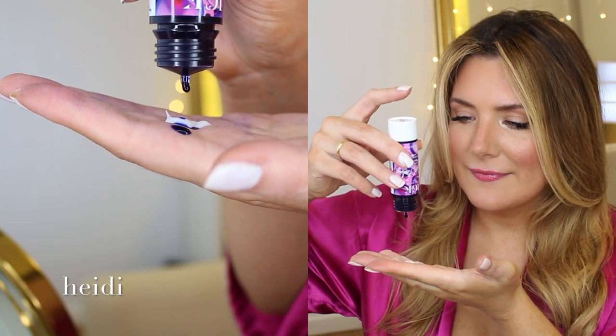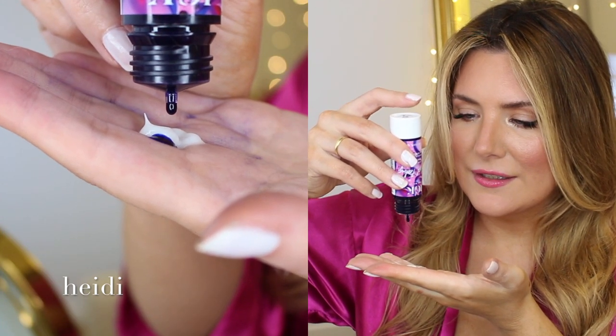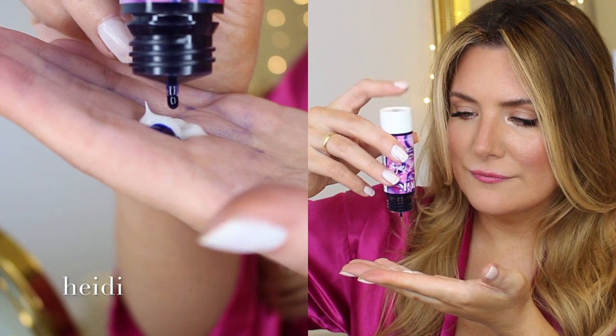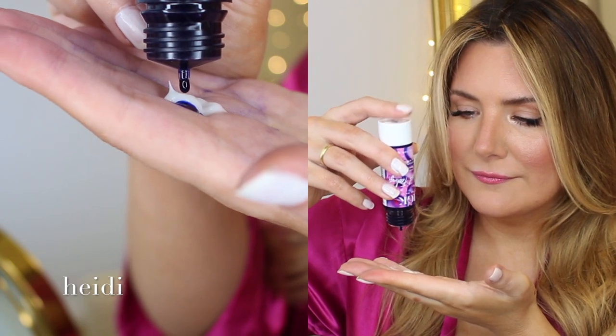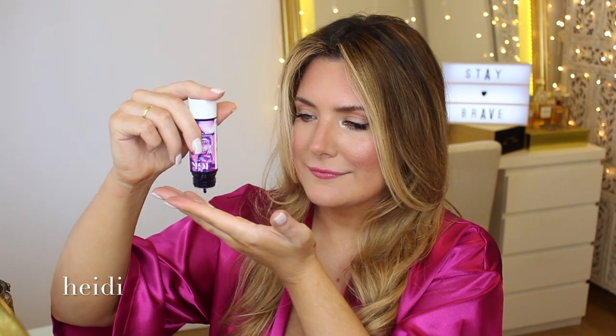One... two... on the bright side, you're not going to be able to blame the packaging for overdoing this. And the last one — oh, come on. Six.